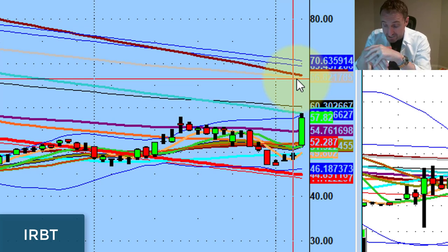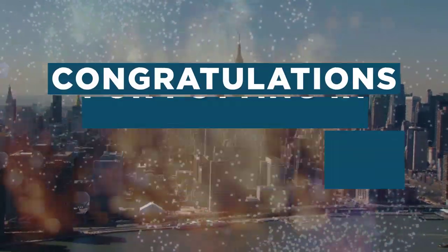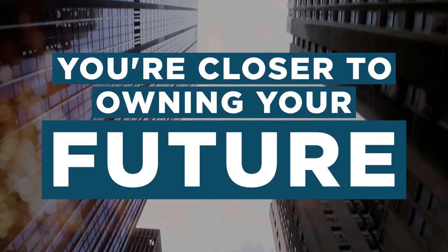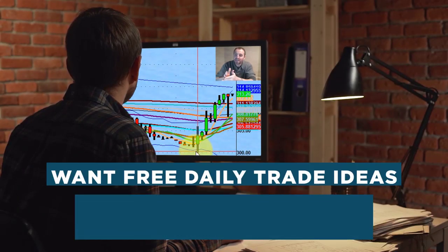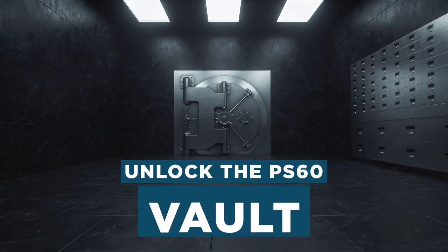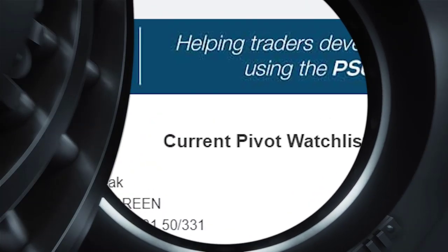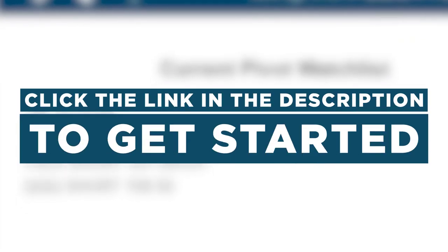We'll cover all the beta pivots tomorrow at morning strategies — please get there early. Crazy, crazy times we're in. It's not going to last this way, but for now it's happening. Have a great day everybody, God bless, and I'll see you all on the field tomorrow. Want daily trade ideas directly from Dan straight off his personal watch list? Unlock our free PS60 vault, where you'll get nightly updates on pivot opportunities we're watching for the next day's session. Click the link in the description to get started today.